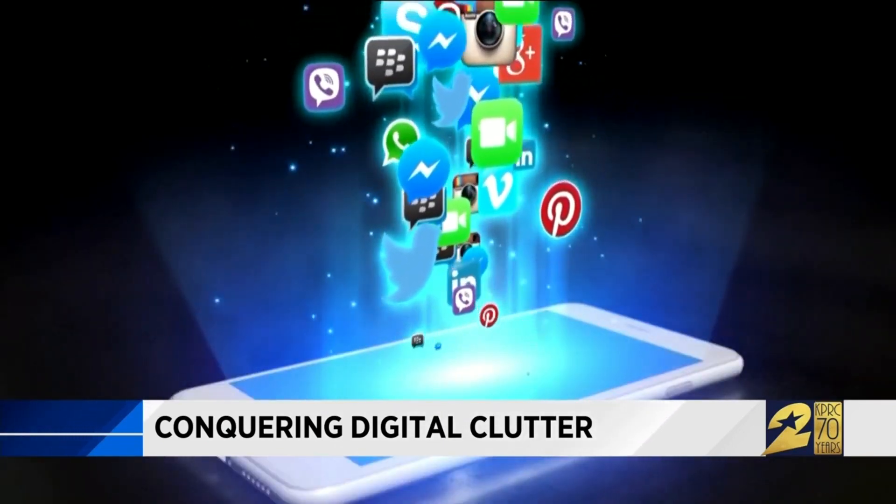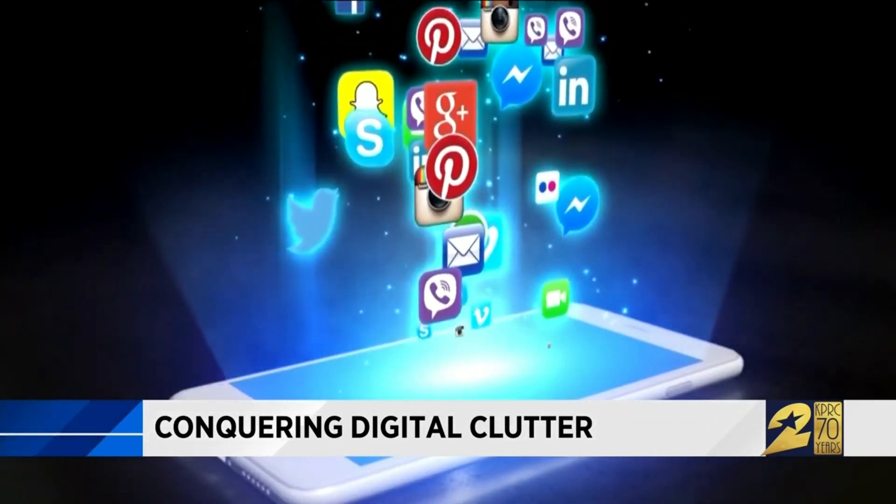Emails, photos, Snapchat, Instagram — all that stuff. Digital stuff taking over your devices. They hoard it. They don't want to get rid of a lot of the stuff. They feel like they're going to need it at some point in the future.